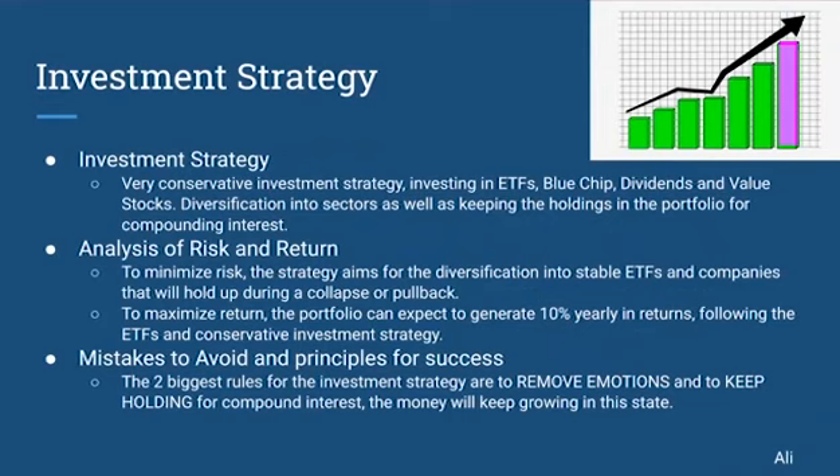Hello, my name is Ali. When it comes to Joe's investment strategy, we want Joe to have a very conservative investment strategy, given his entry-level job and his student debt. With the conservative investment strategy, we'd be investing in blue-chip stocks, dividend stocks, ETFs, and value stocks. Value stocks are similar to whatever company that you use — if you use the company and their products, that's something you should probably invest in as well. Diversification into all these sectors, as well as keeping the holdings in the portfolio, will help compound interest for the portfolio for Joe.